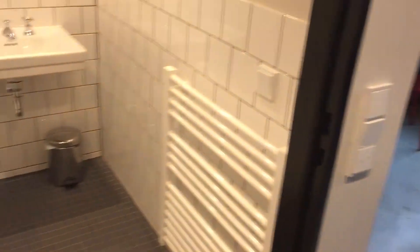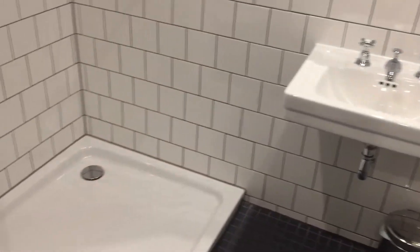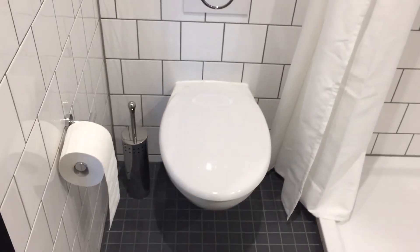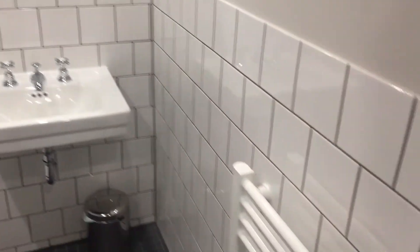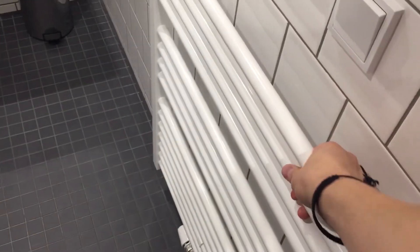Right behind us is the bathroom. There's a mirror, here's the basin, here's the shower with a shower head, and over on the left hand side we have the toilet. Pretty sleek and a nice design. Over here we have a heated towel rail where you can hang your towels to dry, and there's a hook up top for towels as well.